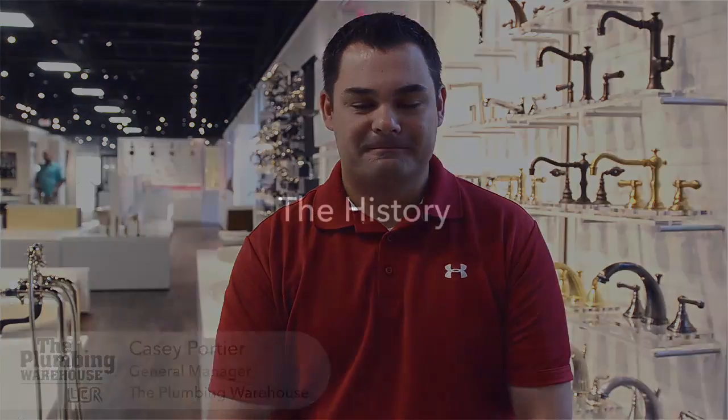Hi, I'm Casey Porche, the general manager of the Plumbing Warehouse here in Lafayette. Plumbing Warehouse has been around in its core form since the 1900s, here in Lafayette since the 1930s. Our current business here was built in 1979 when it was New Flanders Road, before the Acadiana Mall was even built. So we've been around for a long time.